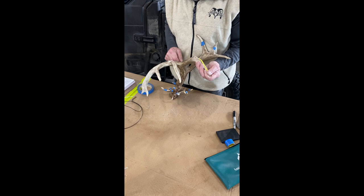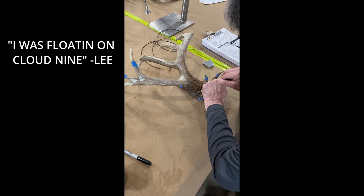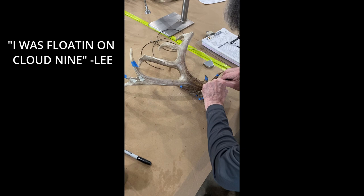I was floating on air — I was walking around when I was looking for the second side, and I was walking around saying, 'Thank you guys, what a blessing, thank you, thank you — this is your sheds now.'